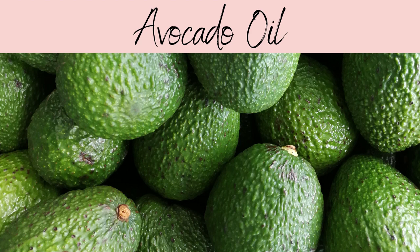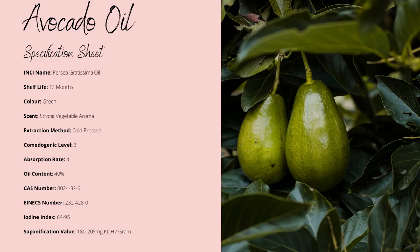Cosmetically, it's known as Persea Gratissima oil. Avocado oil has a shelf life of around 12 months. I would very much recommend adding some additional antioxidants. Even though its fatty acid profile is incredibly stable, the antioxidant content is very low, so try some rosemary CO2 extract or some sunflower-derived tocopherol blends.